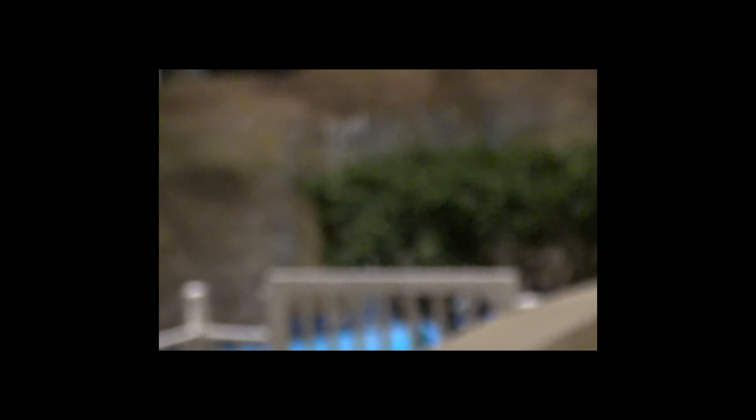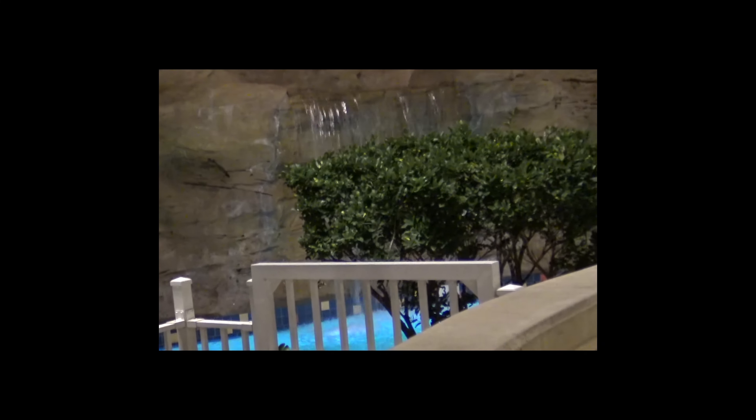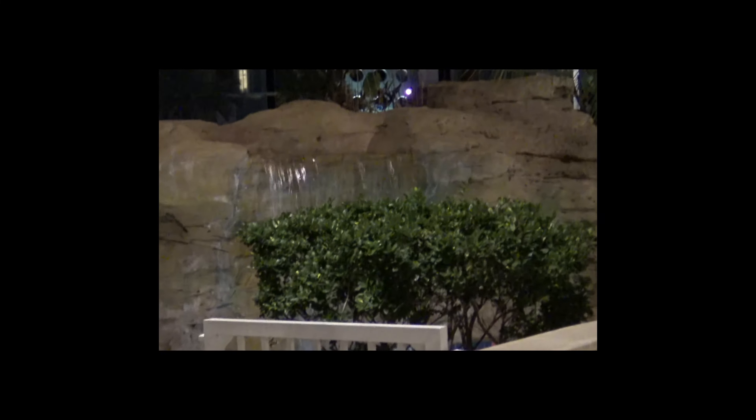We're actually at a new construction site — they're making a whole new part of the hotel over here, so we don't have much of a view but there's gonna be a much better view later on. We're at Cabana Bay and we walk literally right outside our room and there's a waterfall going into the lazy river, so we're gonna go explore.